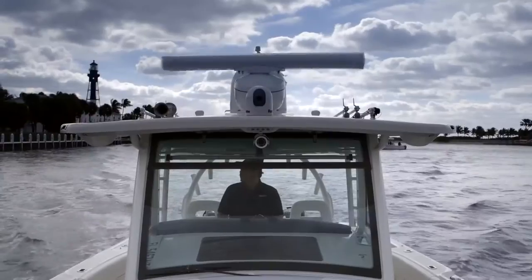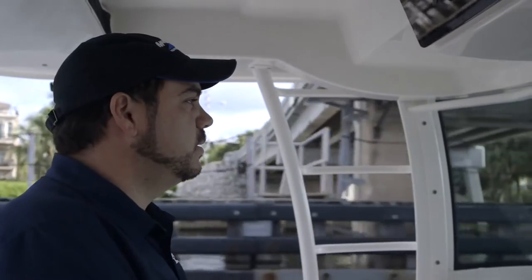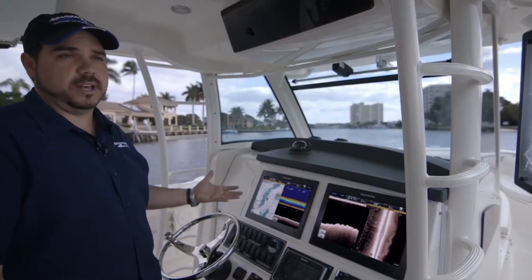We have sonar, the Navionics charting, and we have Wi-Fi, which is a new thing in a lot of boats.